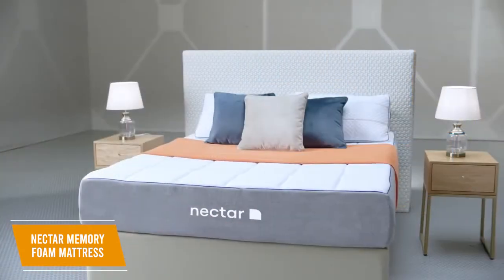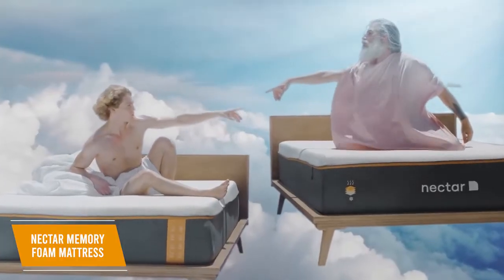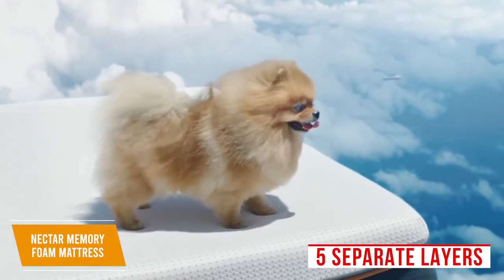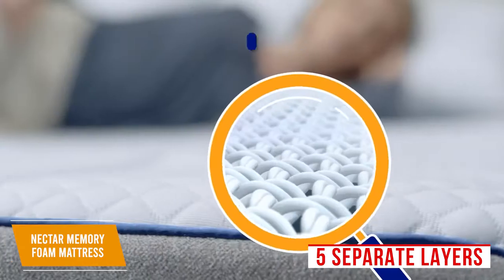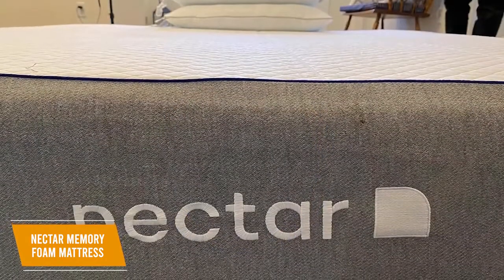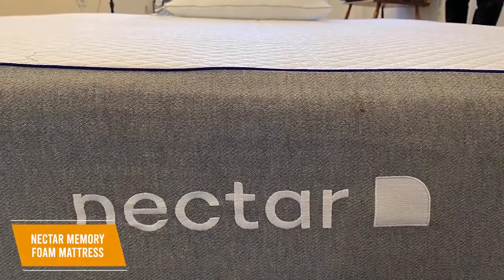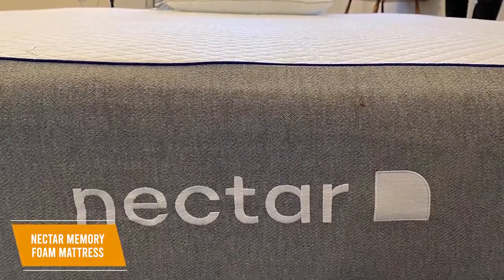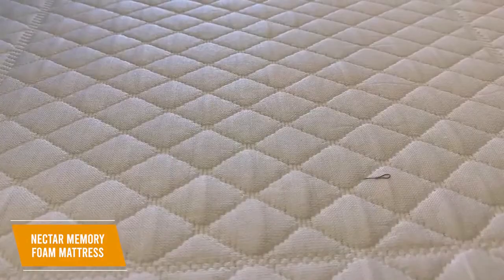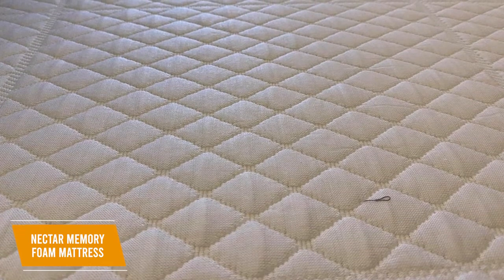It comes with six size options to suit your needs and space, ranging from a small twin bed to a much bigger California king. It's made from five separate layers to deliver a comfortable experience, including a soft and breathable quilted 10-cell top cover, a gel-infused memory foam layer to distribute your weight, an adaptive response transition layer to reduce sinking, a base layer for additional support, and a bottom mattress cover to prevent slippage. Unfortunately, the top cover isn't machine washable, but you can spot clean spills with a mild detergent to keep it fresh.